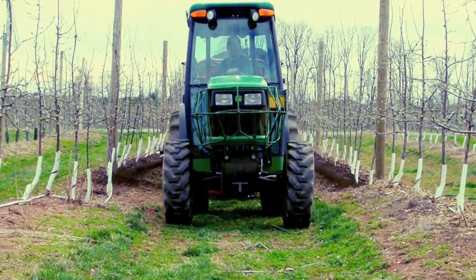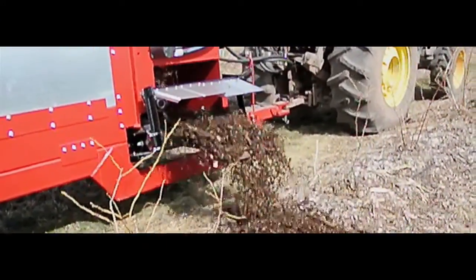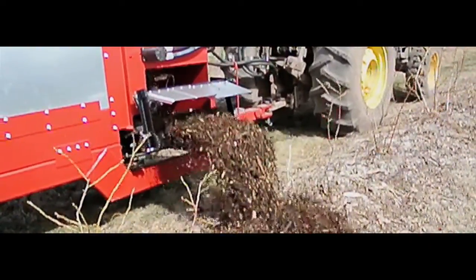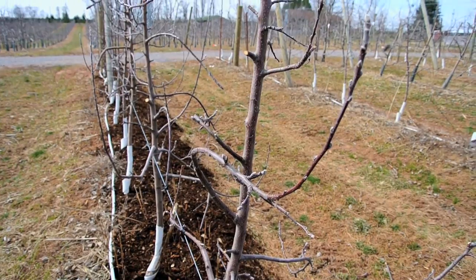Nurserymen also benefit greatly from mulch and compost. Mulching improves the soil health by adding organic matter, maintaining proper pH, and conserving soil moisture. It also aids in weed suppression, giving your plants full access to all available nutrients.